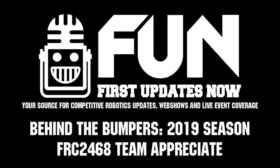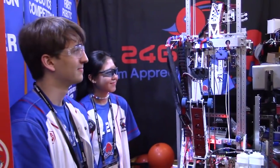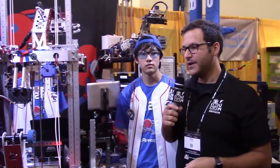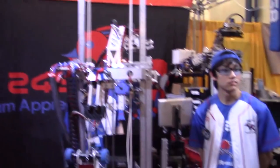Hey, this is Michael with the FRC Top 25 and First Updates Now. We're at the 2019 Houston Championships with Team 2468 Appreciate — two district wins this year in Austin and in Greenville, ranked 15th in the Top 25. Guys, this is an honor. We have Nico, Christine, James, and Ryan here in the back, and we're going to walk through their robot.